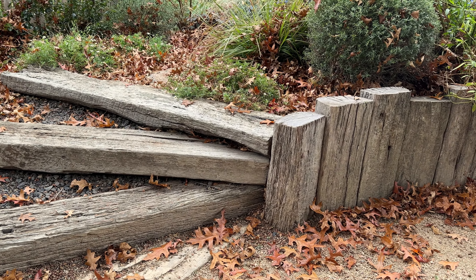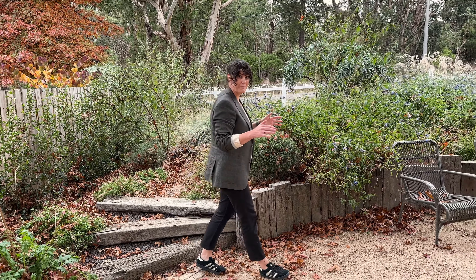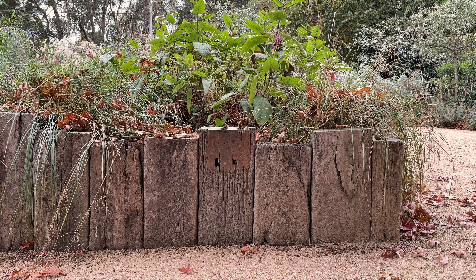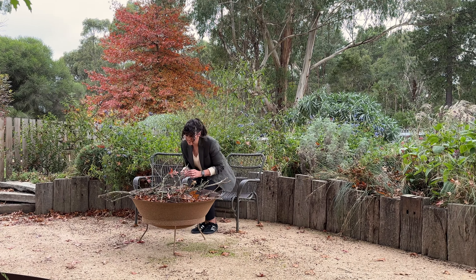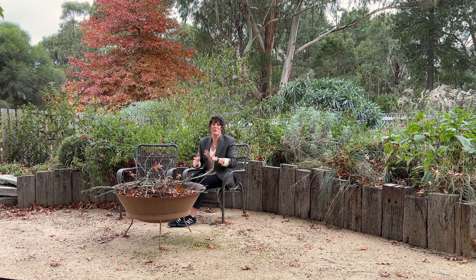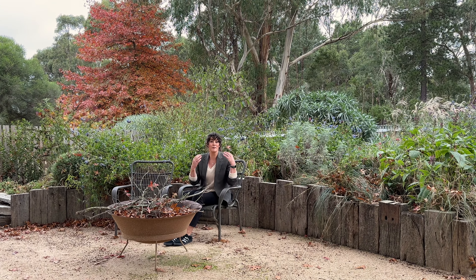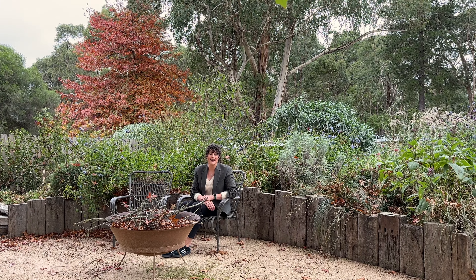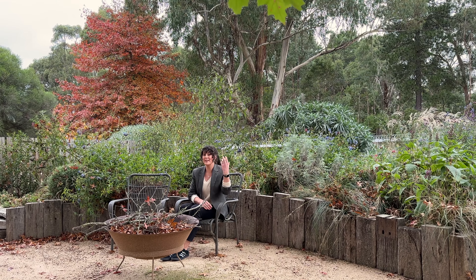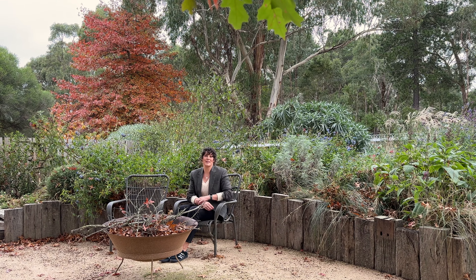Great use of the recycled sleepers here to create a retaining wall and a backing space for this fire pit area. Wouldn't this be a nice space with the fire roaring? From here you've probably got a really good view of the borrowed landscape that this garden has. In fact, the house is behind you, so if you're inside the house, not only do you get to enjoy the garden, but also you can enjoy the borrowed landscape beyond. It's really clever.